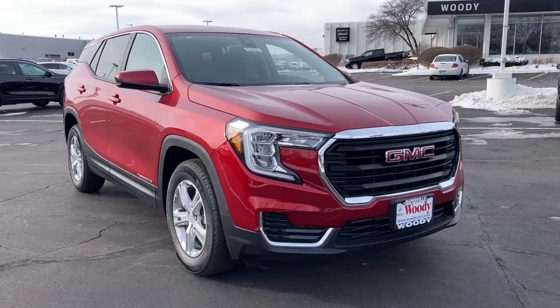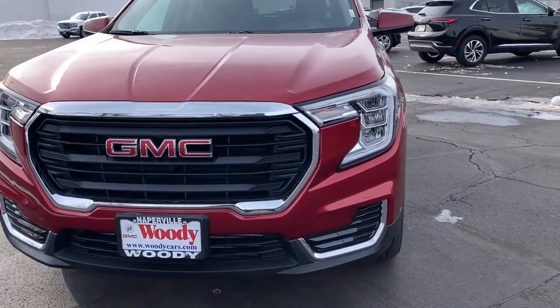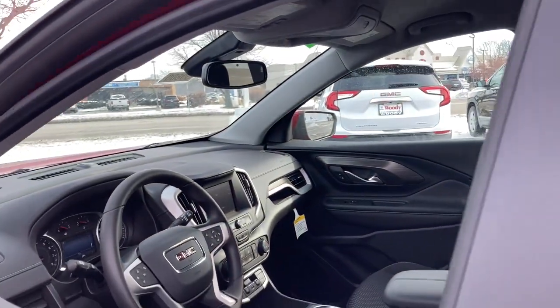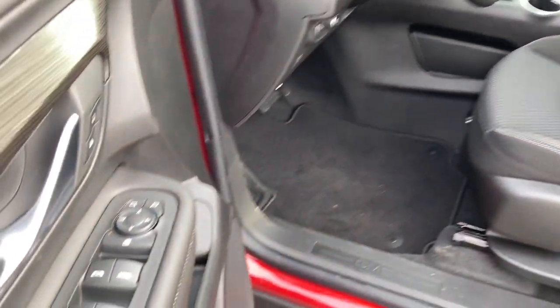You will be amazed by this 2022 GMC Terrain. Get the features you need and the comfort and style you've been hoping for. This well-equipped vehicle is an excellent value and will help you make the most of every drive. All you need to do is relax and enjoy the ride.